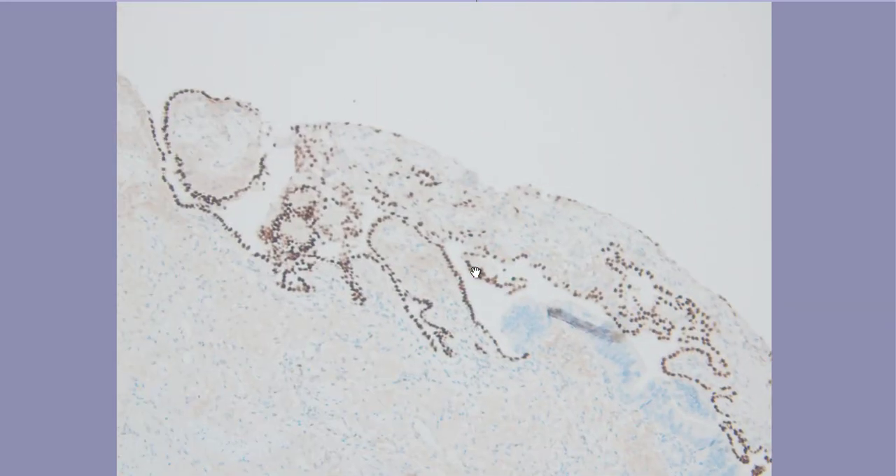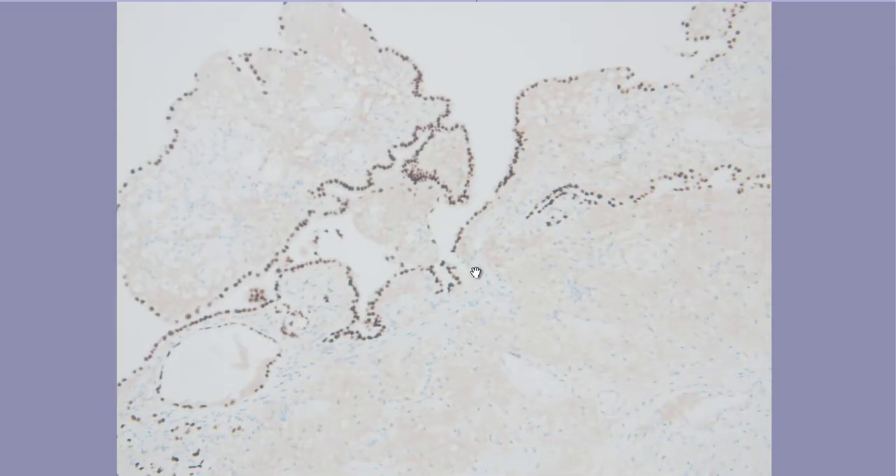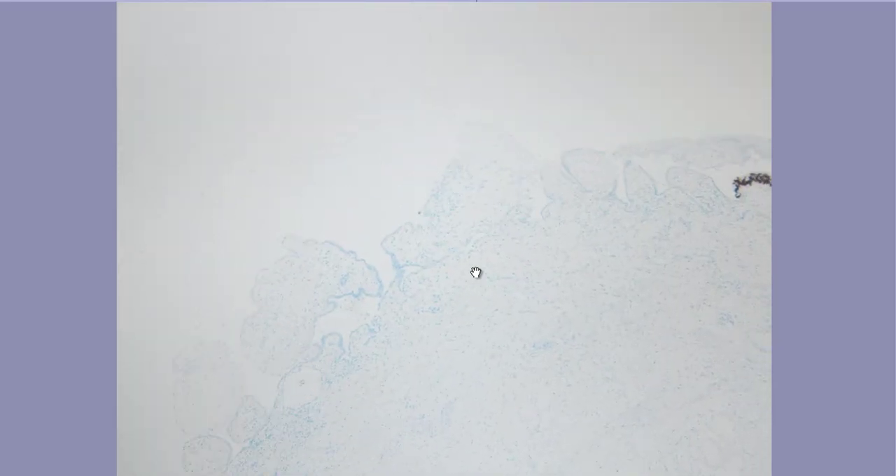PAX8 stains in the reverse pattern — the nephrogenic metaplasia is PAX8-positive while the adenocarcinoma is negative. Nephrogenic metaplasia is largely a benign lesion, but there are some case reports claiming it can be a precursor for clear cell adenocarcinoma. However, here we don't have clear cell morphology, so this is a classic adenocarcinoma in situ.